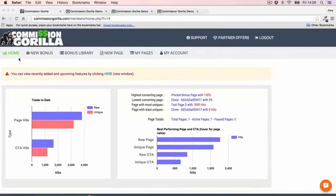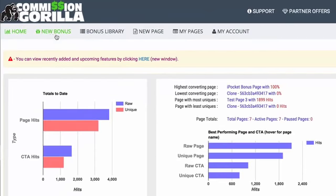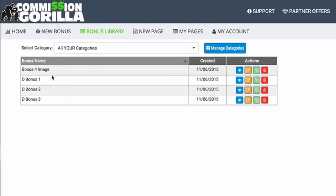At the top we have our menu section. The first thing we have is new bonus, where we can add new bonuses and new bonus blocks to Commission Guerrilla. You also have your bonus library, which is essentially a library of all the different bonuses you've gone ahead and added.